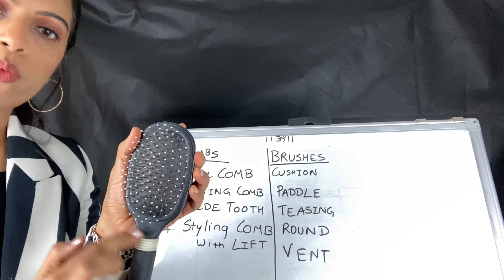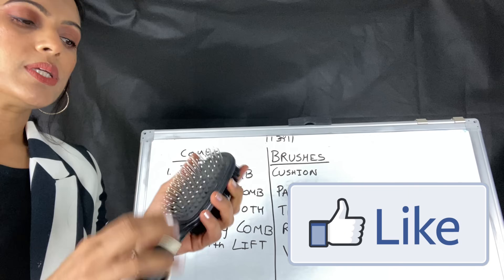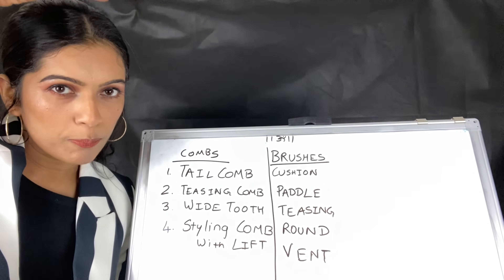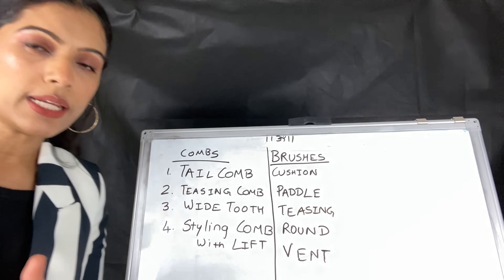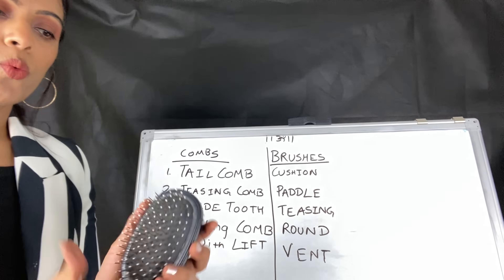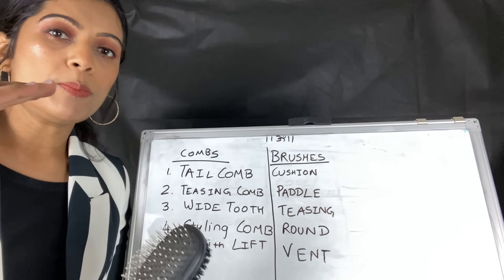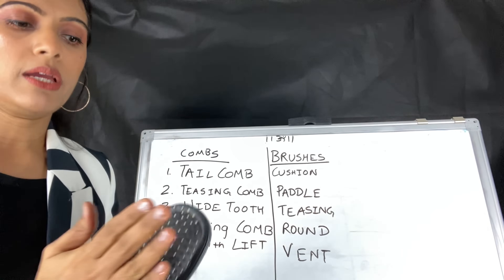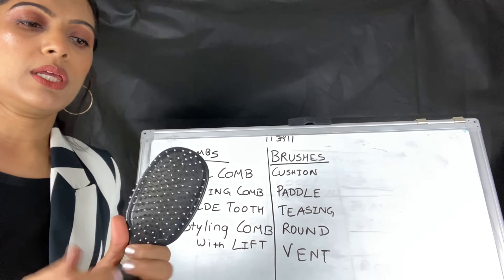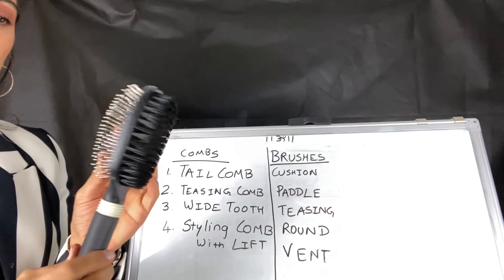This is a cushion brush — it is round in shape and has a soft cushion part. You can use it for detangling hair. When you do teasing and create volume and then need to comb on top to smooth it, you use this cushion brush. You can also use it to open back combing. It is used for many things: detangling hair, smoothing hair, and combing hair. A cushion brush is very good to keep in your vanity.